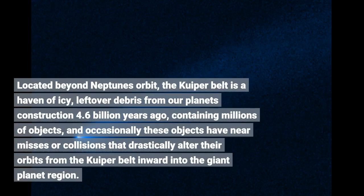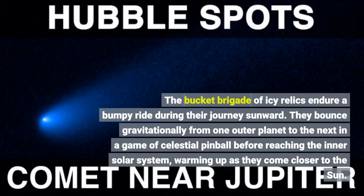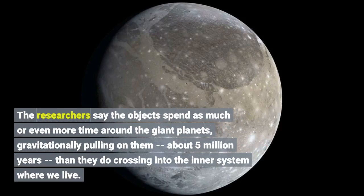Located beyond Neptune's orbit, the Kuiper Belt is a haven of icy leftover debris from our planet's construction about 4.6 billion years ago, containing millions of objects. Occasionally these objects have near-misses or collisions that drastically alter their orbits from the Kuiper Belt inward. The bucket brigade of icy relics endure a bumpy ride during their journey sunward, bouncing gravitationally from one outer planet to the next in a game of celestial pinball before reaching the inner solar system, warming up as they come closer to the Sun. The researchers say the objects spend as much or even more time around the giant planets — about 5 million years — than they do crossing into the inner system.